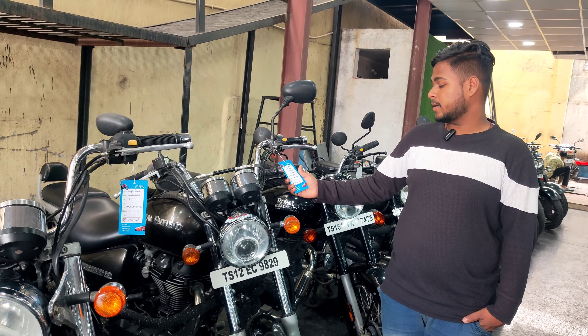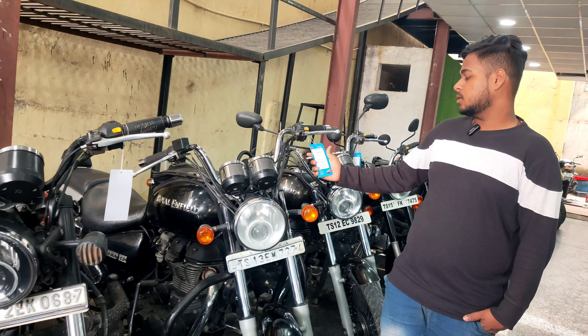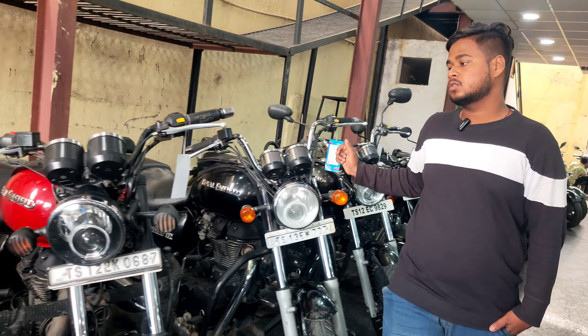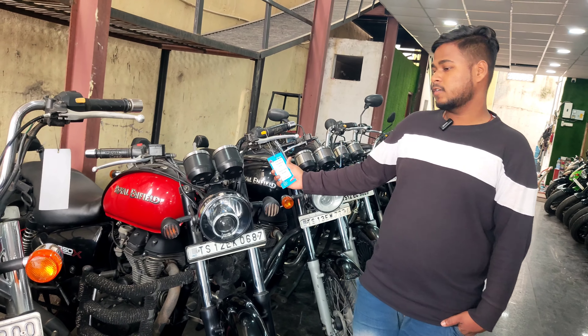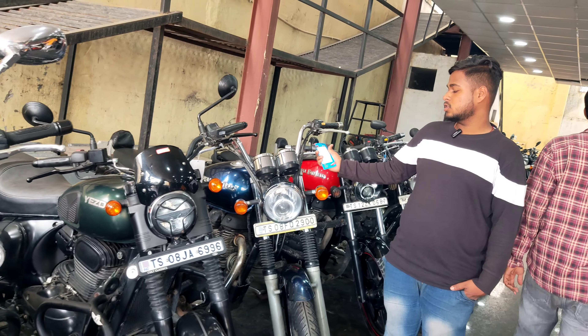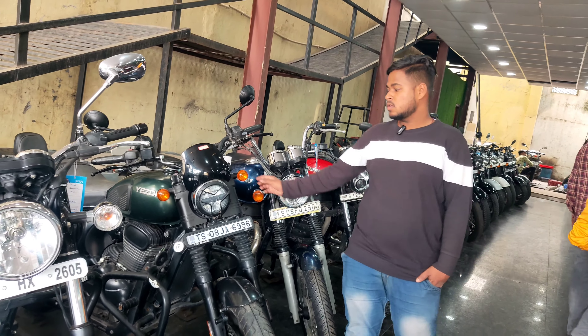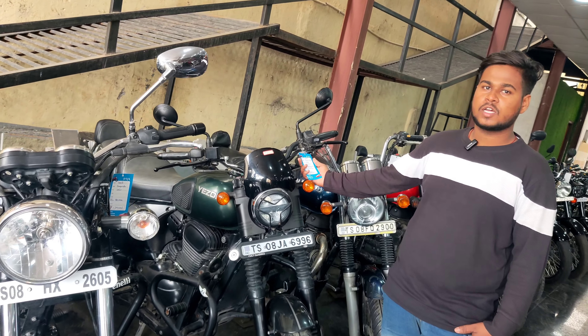This is 2022 model Standard and the price is ₹1,99,000. This is 2022 model Standard and the price is ₹1,39,000. This is 2022 model Standard and the price is ₹1,29,000. This is 2022 model Standard and the price is ₹1,35,000. This is 2022 model Standard and the price is ₹2,15,000.